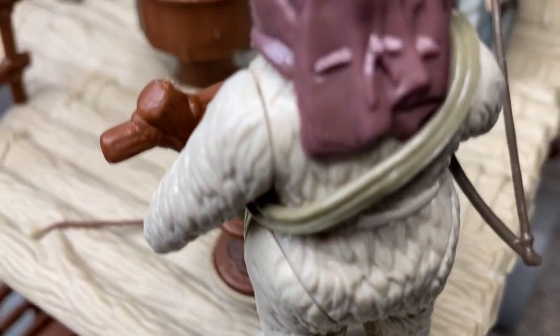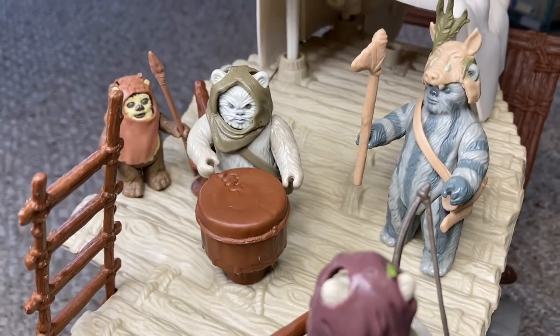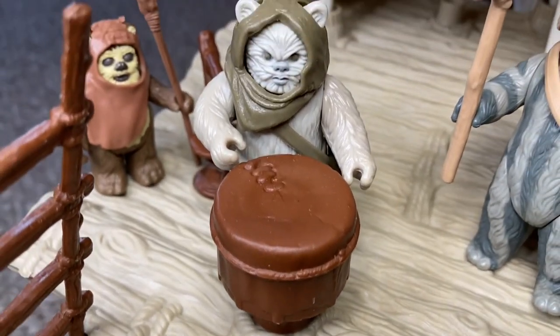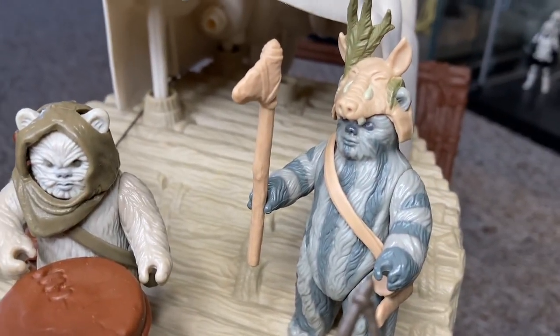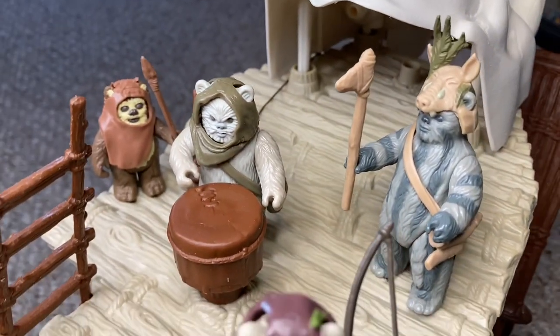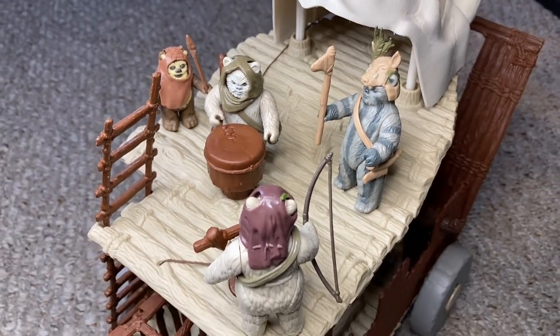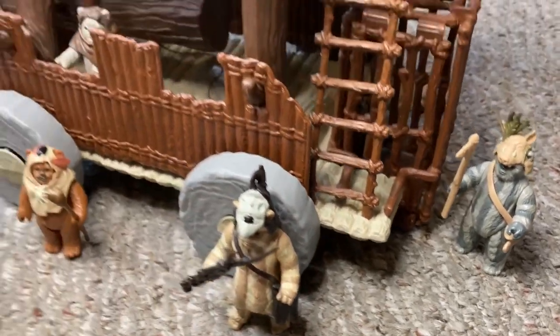Also positioned on the roof is a drum, very similar to the one in the Ewok Village playset. As we all know, Ewoks love to bang their drums and get their 'Yub Nub' on, so I'm not surprised to see this addition to the wagon. It is, after all, a battle wagon, and it should have a war drum that can be heard by the enemy — absolutely.